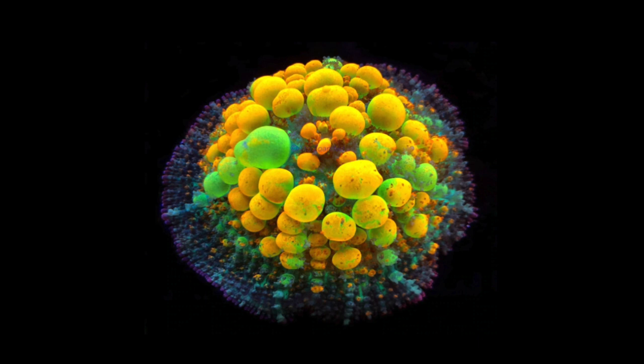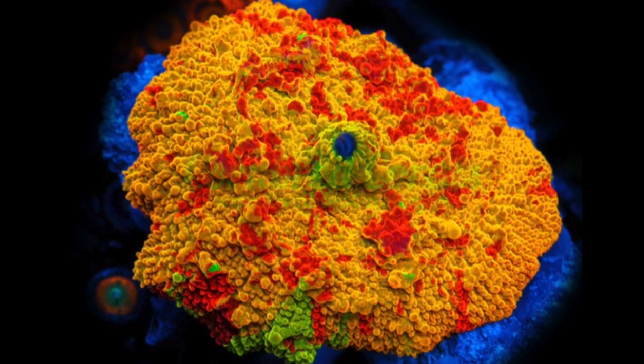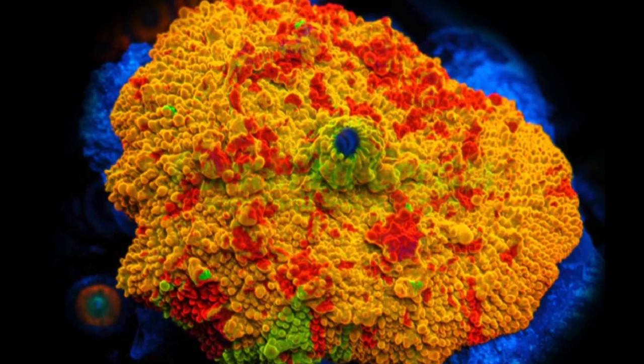And coming in at the number one spot on our top 10, we have the Jawbreaker Mushroom. That's going to do it for this one. If you made it this far, make sure you hit that like button, and if you want to learn a little bit more about corals, check this video out. I will see you over there.